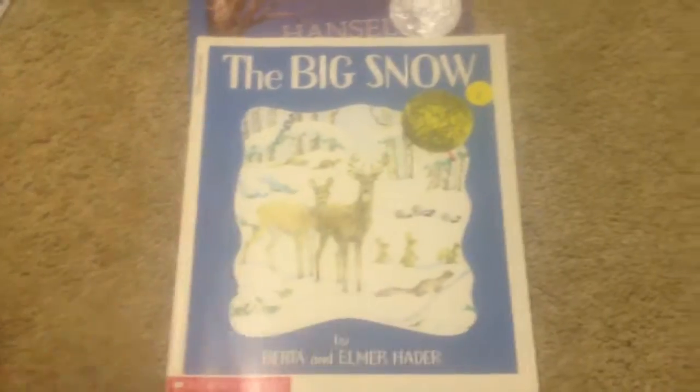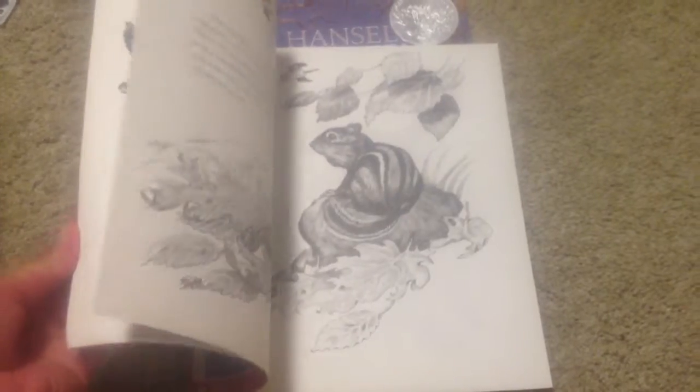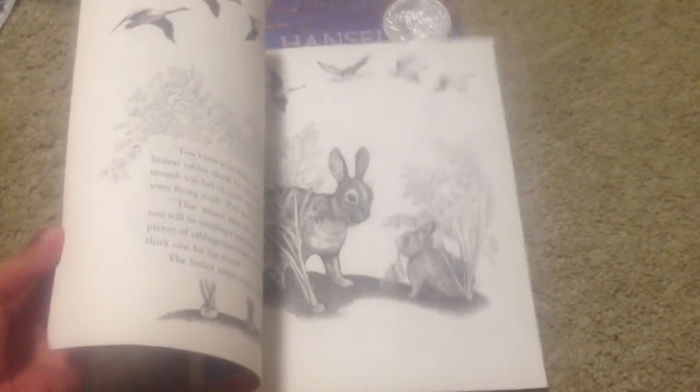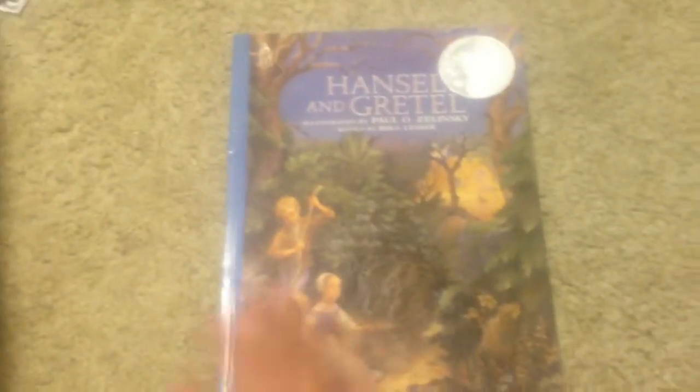The Big Snow — again, something I feel like I've seen, but it's an award winner so I definitely picked it up. It's in really good shape with amazing illustrations, and it's about different kinds of animals and what happens in the snow. And then another award winner — Hansel and Gretel. Really great illustrations, and I always really enjoyed this story as a child, even though I probably heard some gruesome versions.